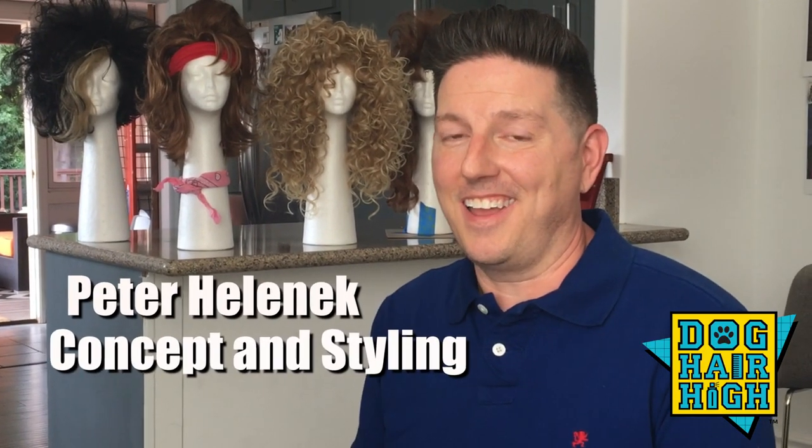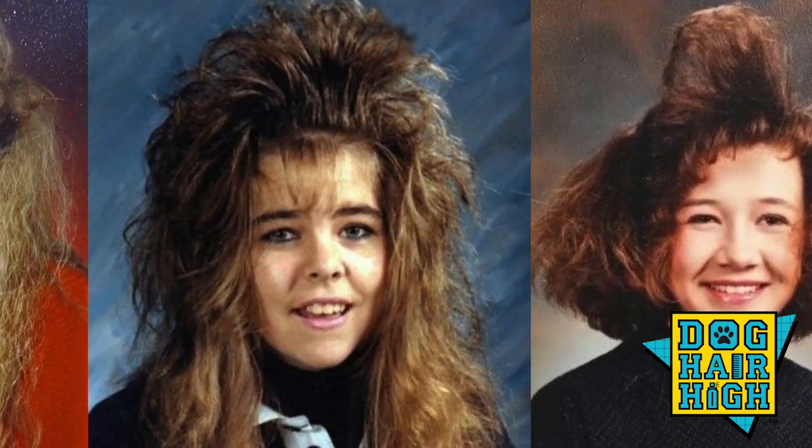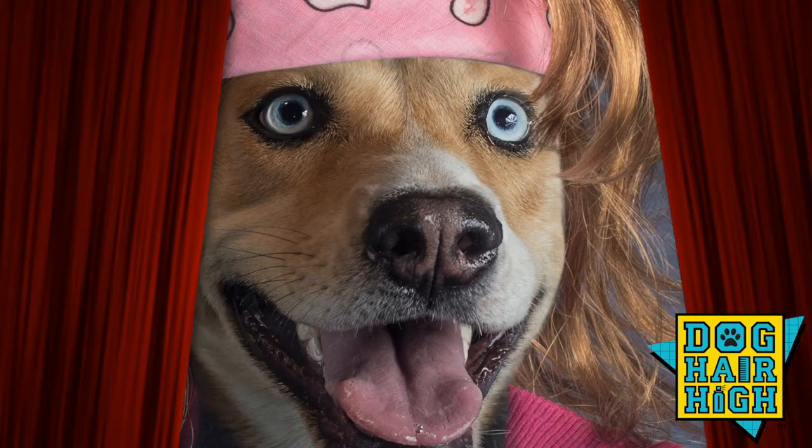I came up with the idea of Dog Hair High after seeing vintage high school portraits of students from the 80s with big amazing hair. And I thought, how can I do a modern interpretation of this using dogs?